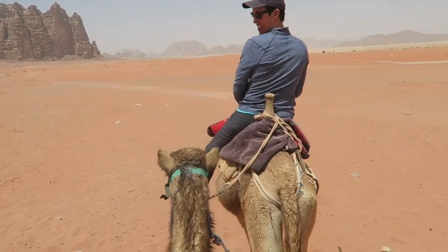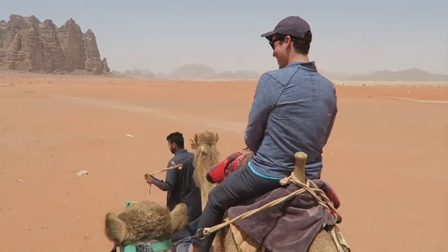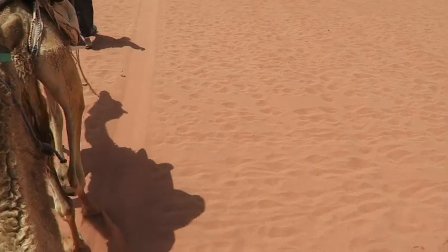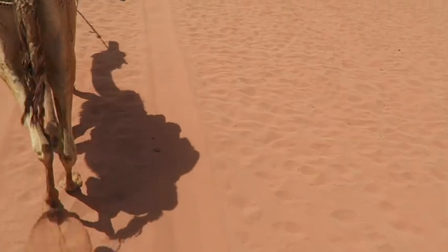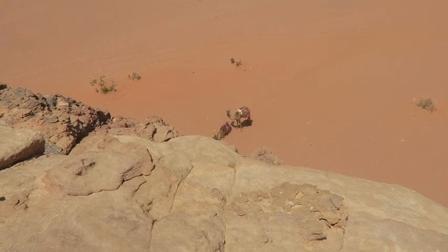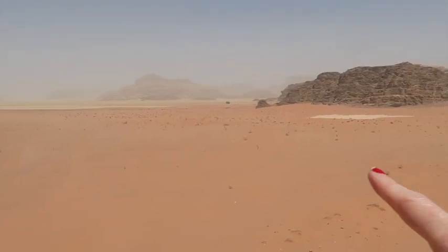Now we're on camels going through a camel ride in the desert. There are camels down there — this is where The Martian was filmed and we came from way over there. So we finally made our way to Petra and we're meeting our guide very early to go see it before hopefully the crowds.